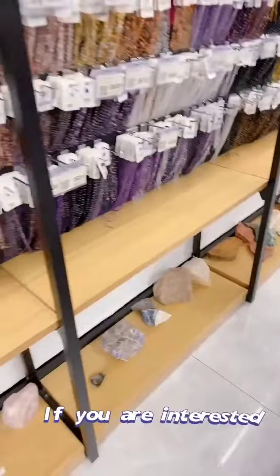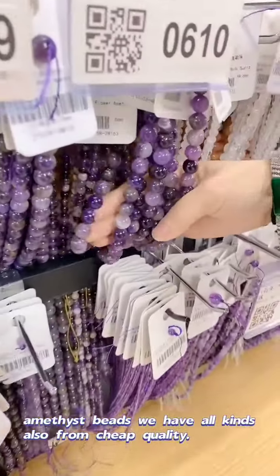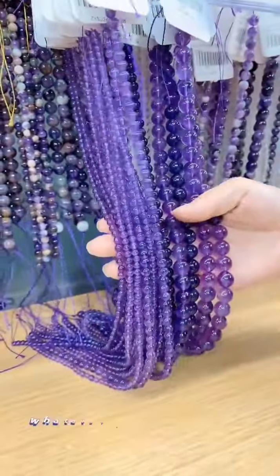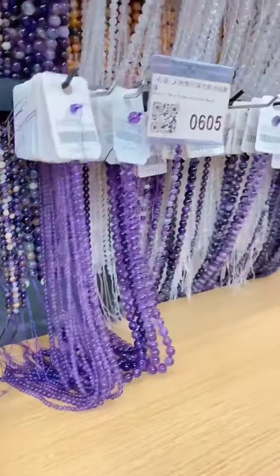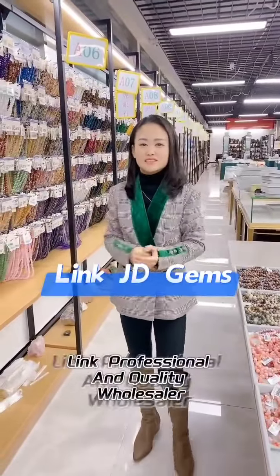If you are interested in amethyst beads, we have all kinds also. From cheap quality to high quality, whatever you like. We have all kinds of amethyst in the world. Which one do you like? Please tell me. Thank you so much for watching. Take care.